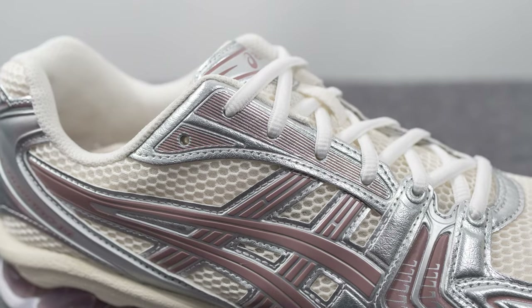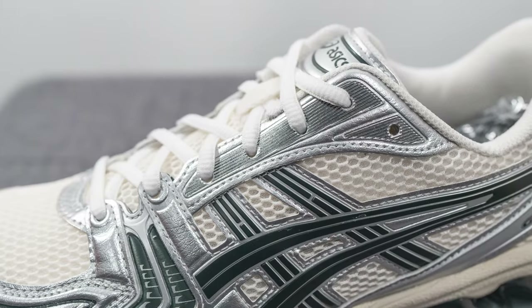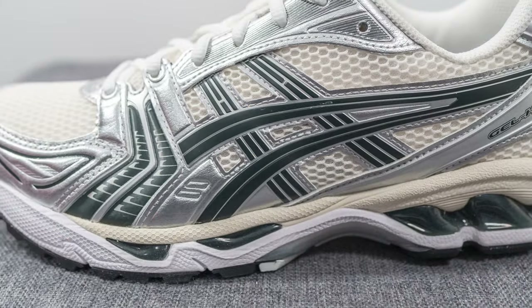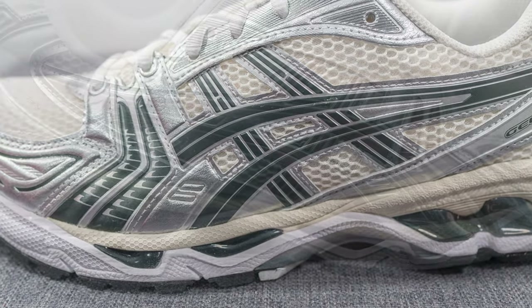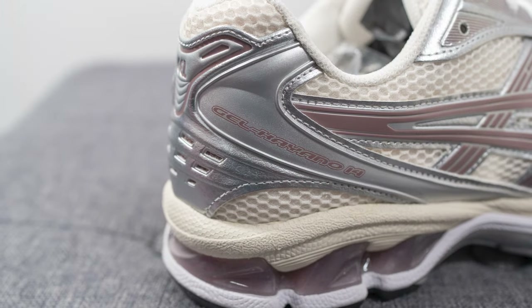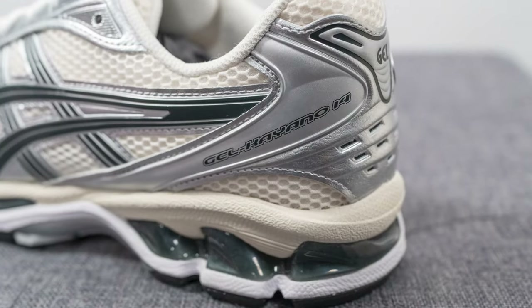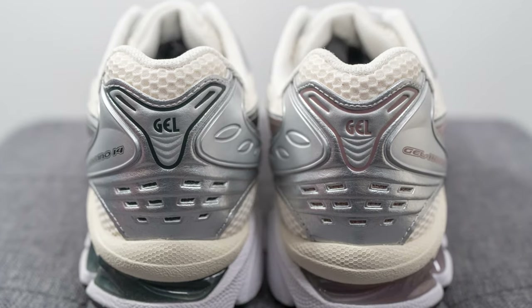The same synthetic leather covers the eyelets of the shoe, and we have vertical line detailing featuring the same tonal colors of the respective shoes. Underneath this, we have more of that mesh from the toe box, and overlaid on top is the signature Asics stripes, also constructed out of that synthetic leather. Towards the heel on the lateral side, we have Gel Kayano 14 branding, and visible on the top of the heel, we have Gel branding done in that same tonal color.